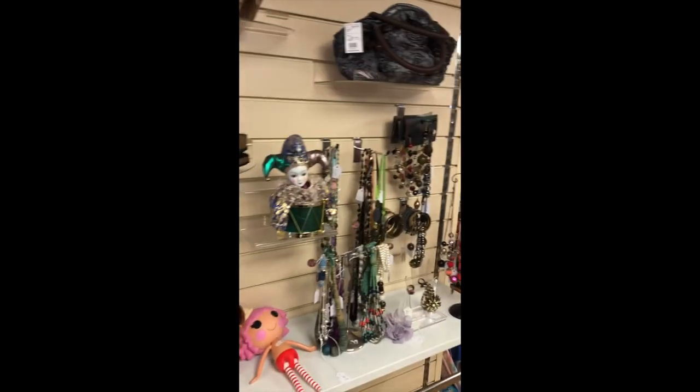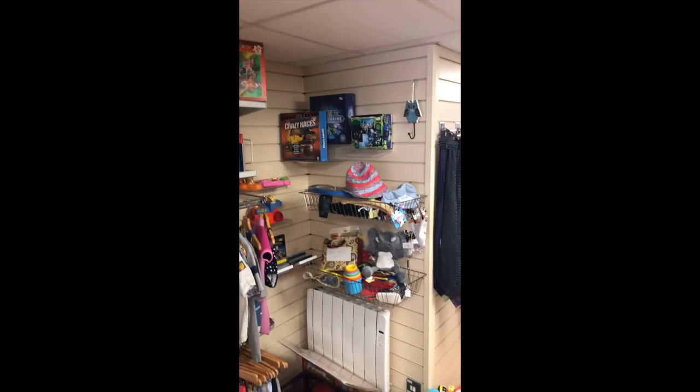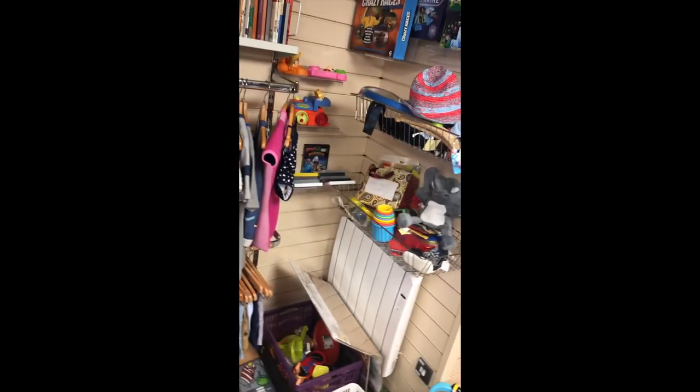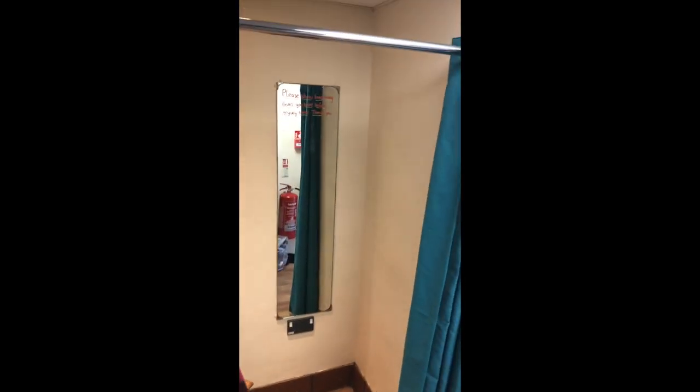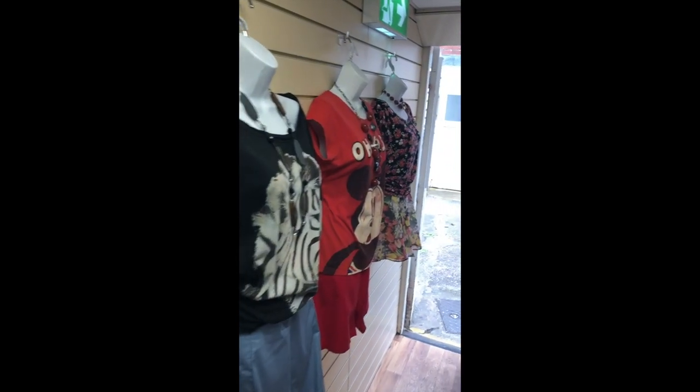Further on is a jewellery section, and beyond that a happy children's area where you'll often see the little ones trying before their parents are buying. Beyond that, we have a changing room so that all clothes can be tried on before purchase if a customer so desires.